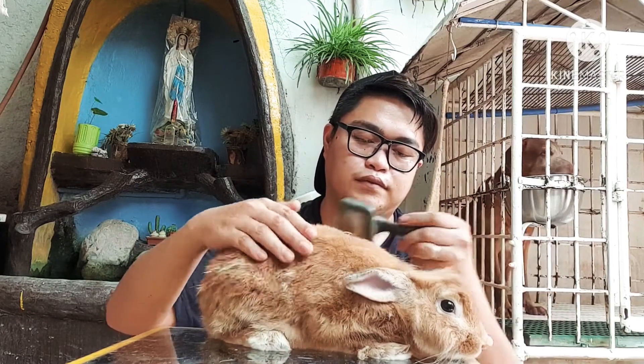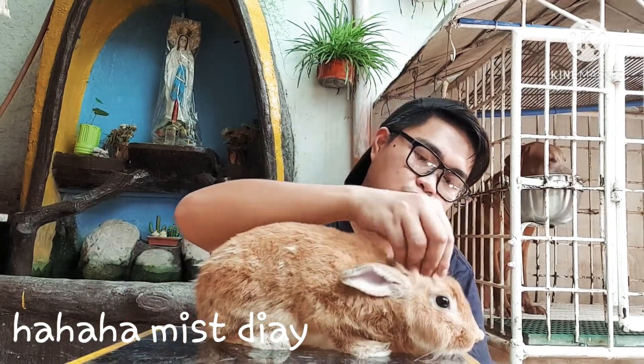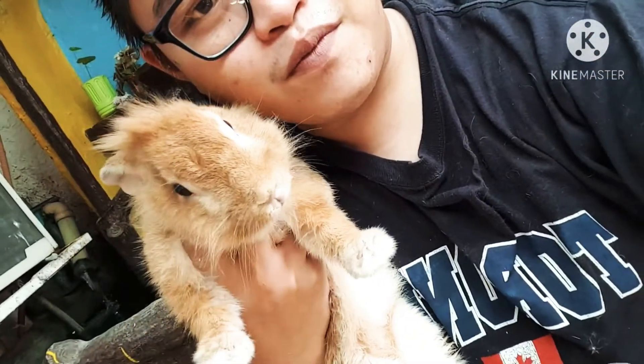They are so tamed — they are used to being held and cuddled. That ends our video today. Don't forget to hit like, subscribe, and share this to your family and friends. Storm, say bye!